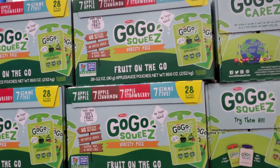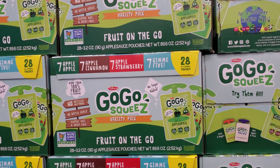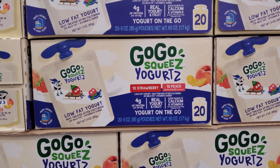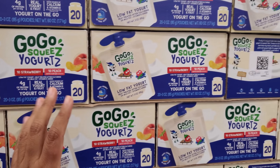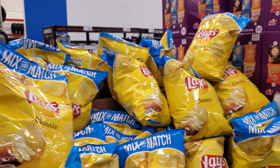Hey everyone, I made it inside Sam's Club. You get 28 pouches for $11.98, and over here, brand new, which I haven't seen yet — low fat yogurt with 4 grams of protein, you get 20 for $10.98. Every time it says yogurt or like an applesauce, I feel like that should be in the fridge.